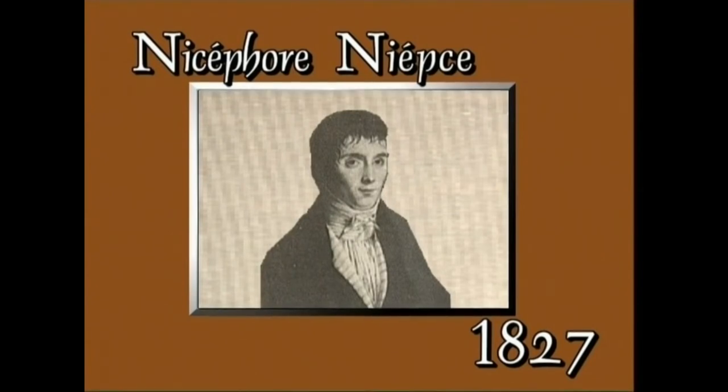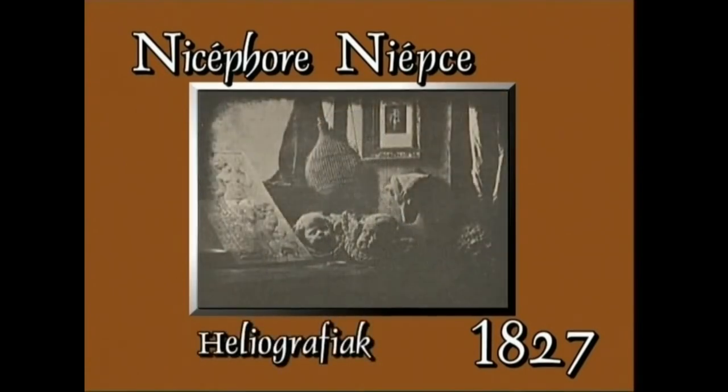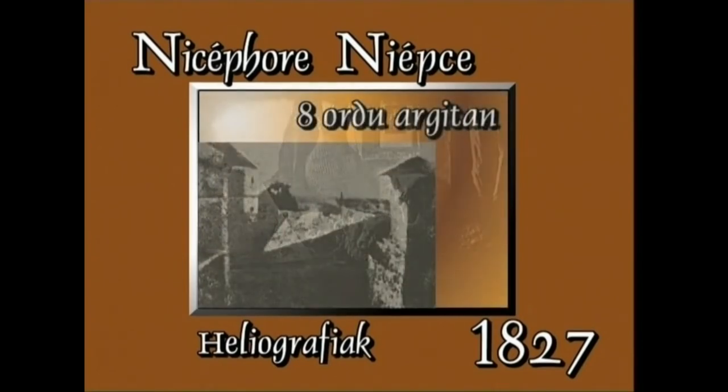Nicéphore Niépce fisikari frantzesak mila sortzieun eta hogeita zazpian egin zituen lehendabiziko argazkiak. Argazkiak baino, heliografiak izan ziren. Bere lana egiteko, Niépce judeako betunez bustitako beirazko plaka erabili zuen. Sortzi orduz eduki behar izan zuen argitan.